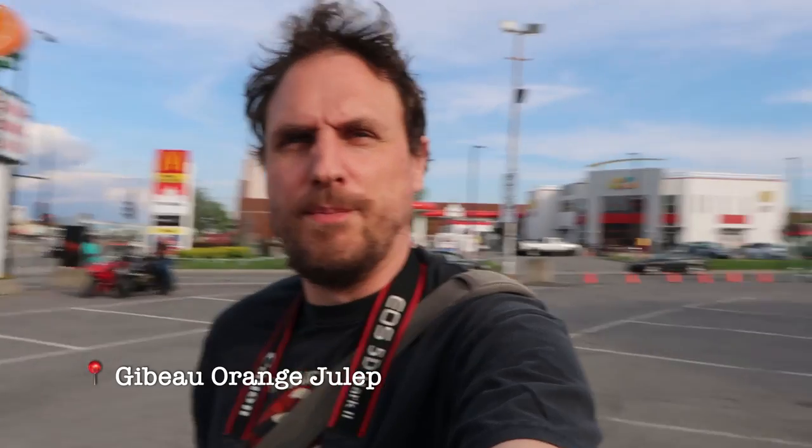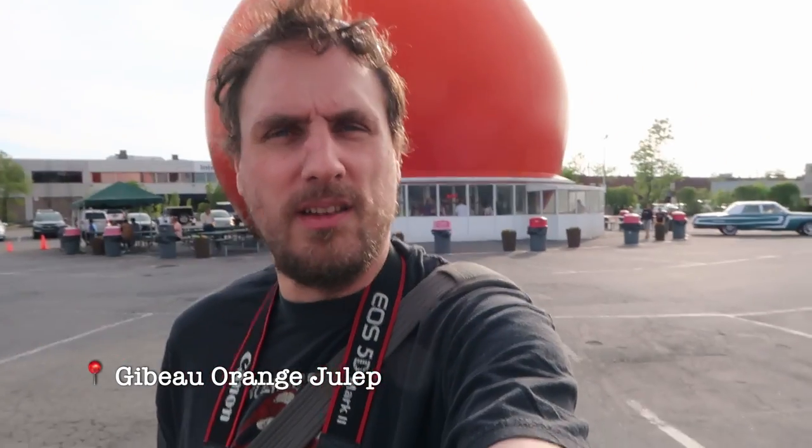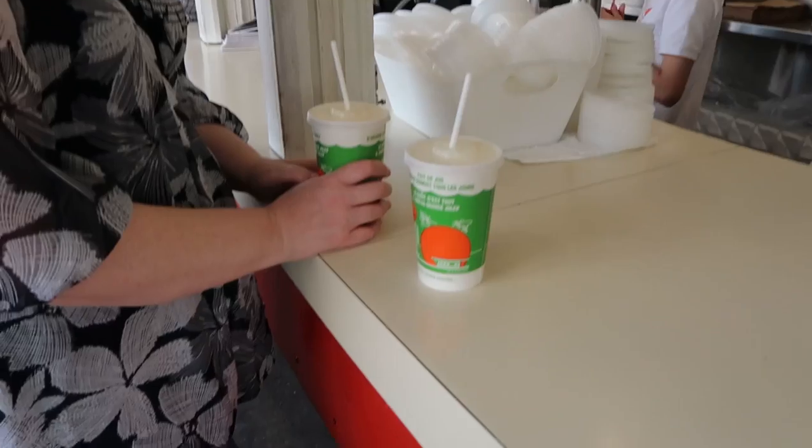Welcome to Montreal. We are right now at the Orange Julep. It's a big orange building right here — a burger restaurant along the Decarie Highway.